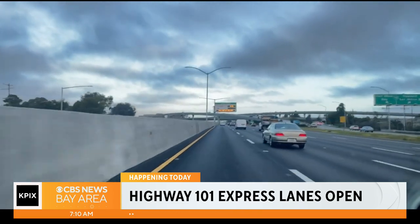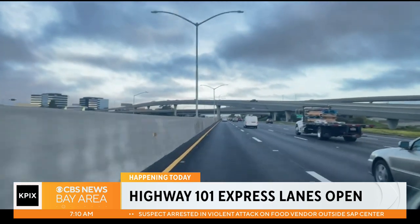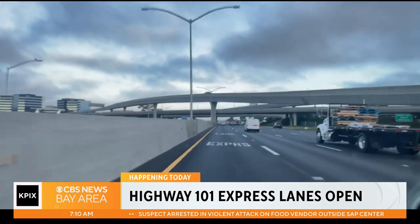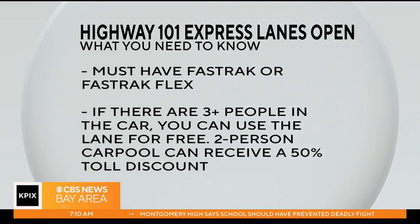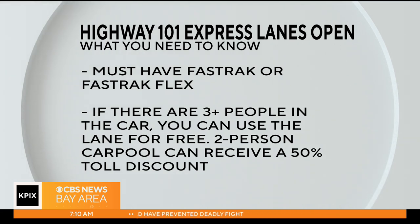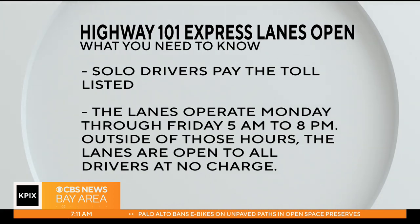Right now it is about 50 cents from here to Broadway — that's the sign we are passing. So if there are three people or more in the car, you can use the lane for free as long as your toll tag is set correctly. That goes back to FasTrak Flex and why that is important. A two-person carpool can receive a 50% toll discount. Solo drivers pay the toll listed. The lanes operate Monday through Friday, 5 a.m. to 8 p.m. Outside of those hours, the lanes are open to all drivers at no charge.